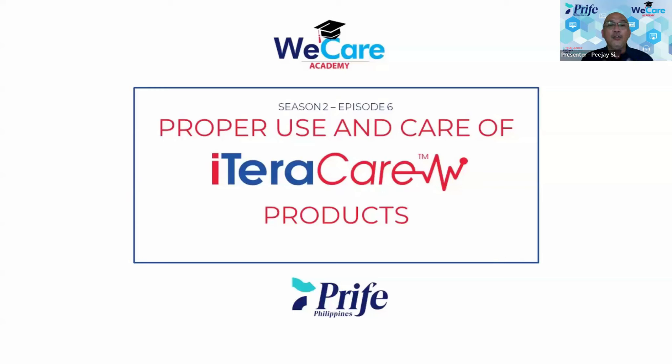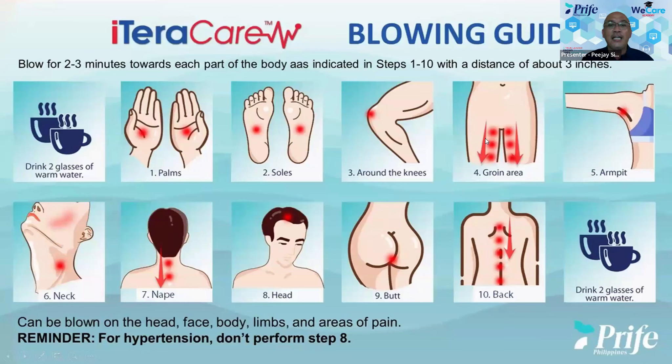As you all know, as what's taught to all of you, the use or the function of our product is basically proper blood flow, proper oxygen distribution, and of course the rejuvenating, the taking care of, and the proper function of your cells. I think this illustration here is not unfamiliar to you — it is our blowing guide.